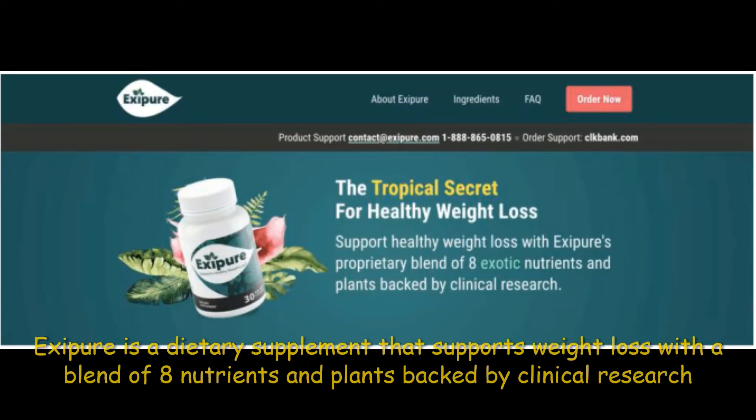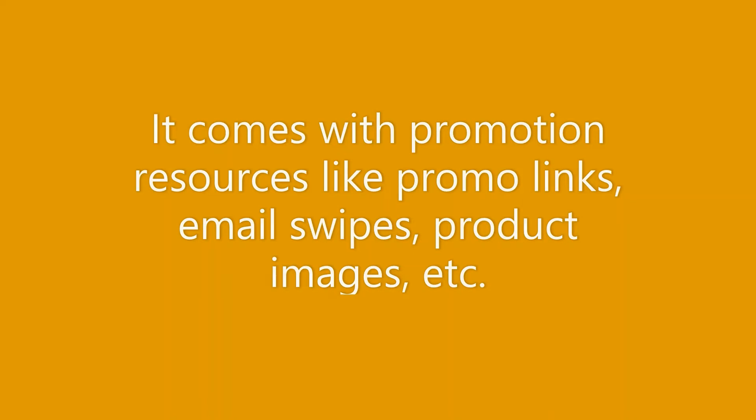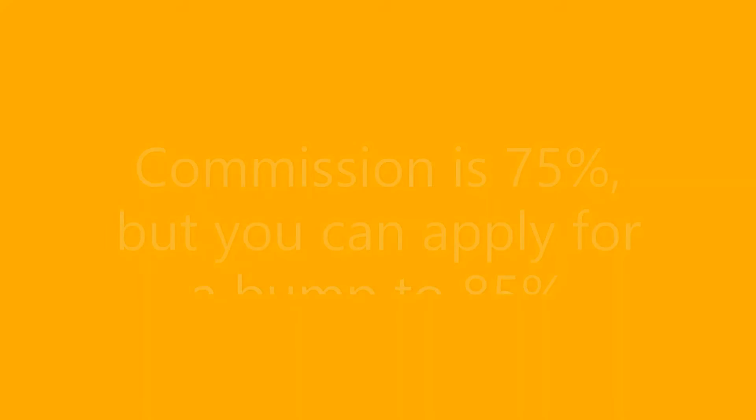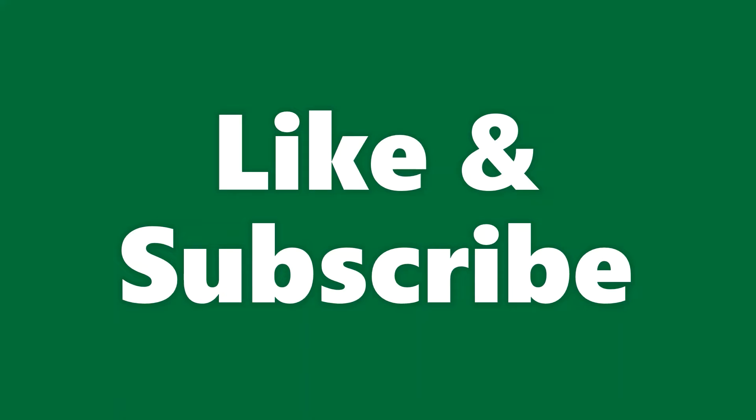XPU is our sixth most performing product for November 2022. XPU is a dietary supplement that supports weight loss with a blend of eight nutrients and plants backed by clinical research. It comes with promotion resources like promo links, email swipes, and product images. Earning per click is lower than the previous products but average commission is high at $149. Commission is 75% but you can apply for a bump to 85%.